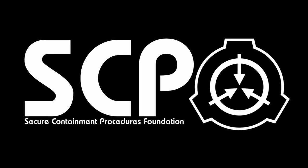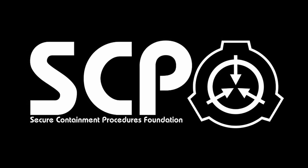SCP-019, the monster pot. Object class: Keter.